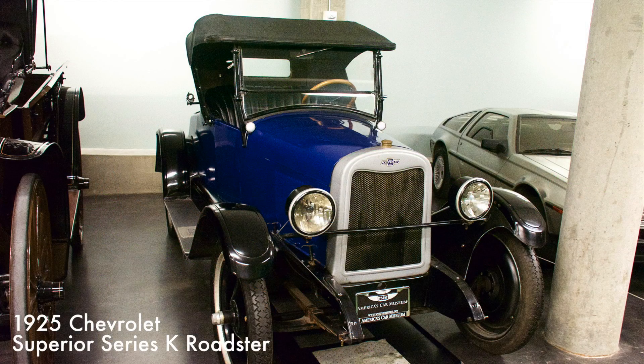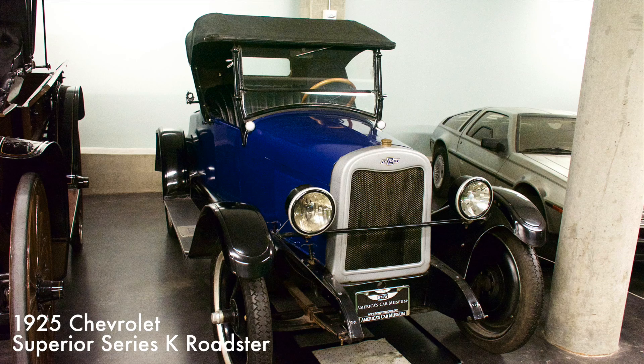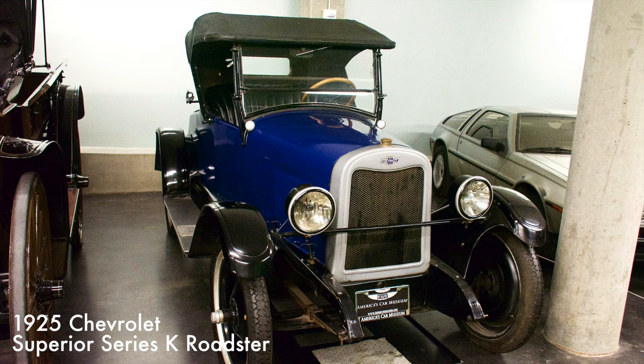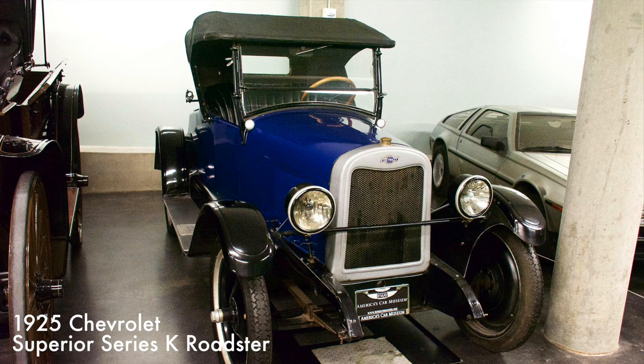The Roadster came with a 171 cubic inch four-cylinder engine producing 26 horsepower. The Superior introduced a new rear axle that eliminated the infamous Chevrolet hum that had plagued buyers since 1916. The car's success contributed to cutting Ford's sales lead from 8-to-1 to 4-to-1 in 1925.